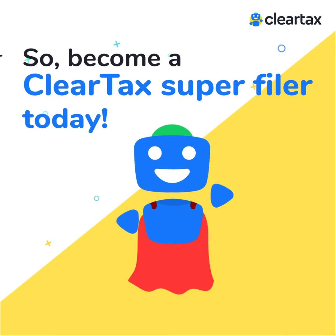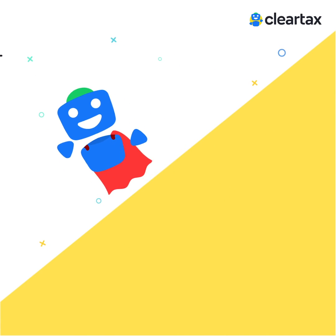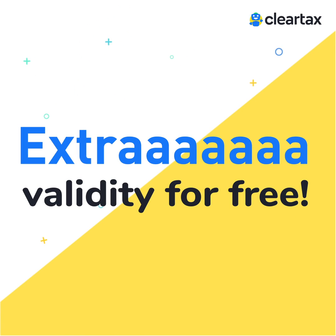So become a ClearTax super filer today and keep earning extra validity for free.